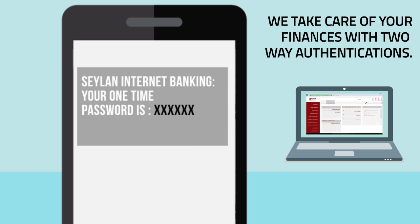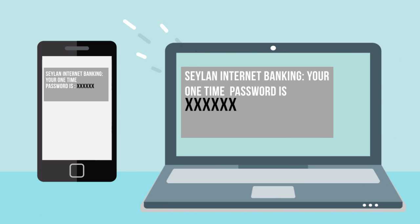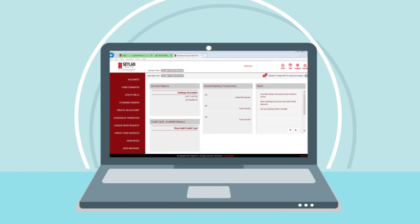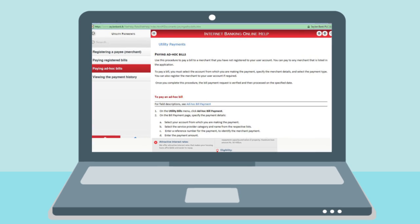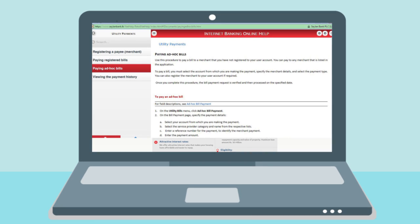With two-step OTP verification and SSL certification, it's the safest you can get. And with intelligent help, you no longer have to search for answers. Based on the feature you're using, our system detects the help you would require.